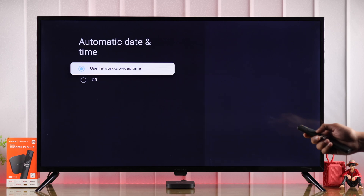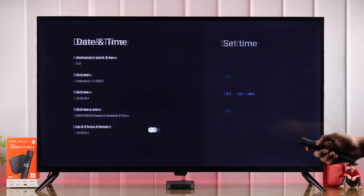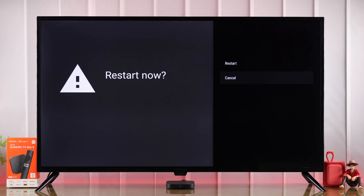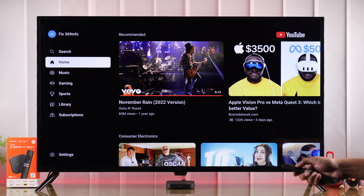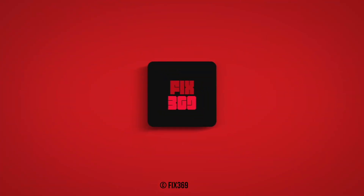If it's wrong, then to update it, first you need to turn off automatic date and time. Then go back and choose the correct date and time. After that, you can restart your TV from the Settings. After the restart, turn on YouTube again and all your issues with the YouTube app should be fixed right away. That's how you fix YouTube on your Mi TV Box second generation. Let us know your feedback and I'll see you in the next one.